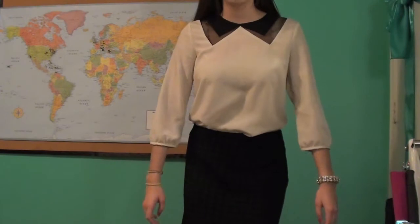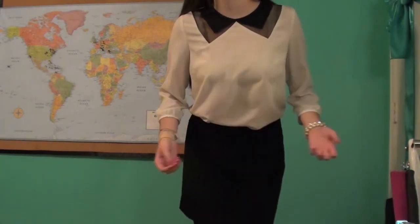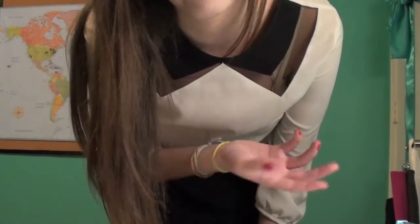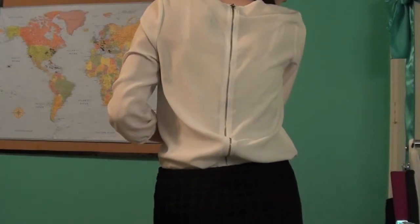Here's my outfit today. On top I'm wearing this white — actually off-white — three-quarter sleeve shirt. It has a cutout with some sheer black material and then these triangle things that look like a collar. I'm wearing a tank top under it, and down the back it also has a long zipper.